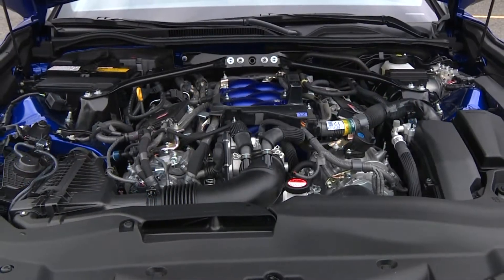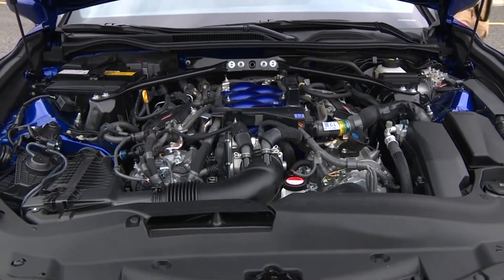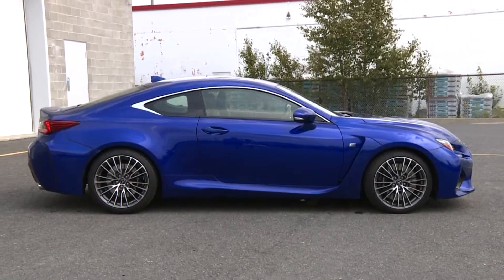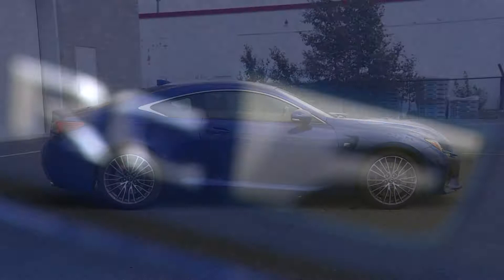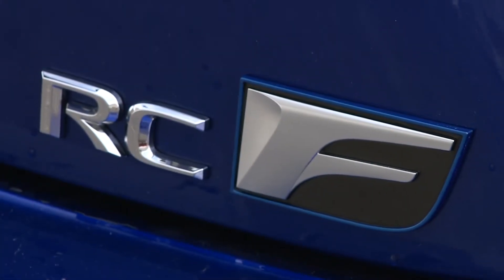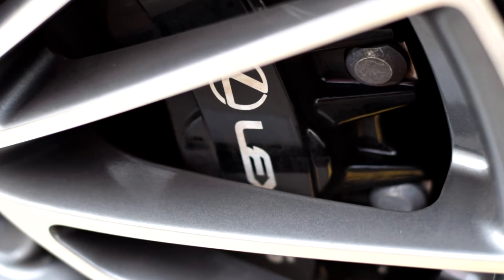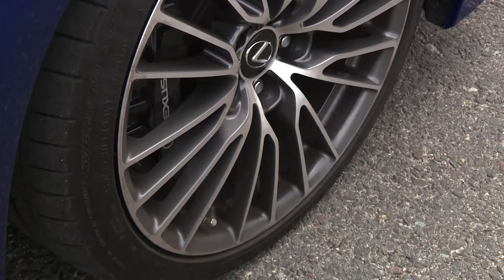With that rocket thruster of an engine, all the bulges and openings in the RCF's skin start to make more sense. High-performance airflow and aerodynamics are the name of the game to cool the engine's fluids and to cool the brakes, among other things.